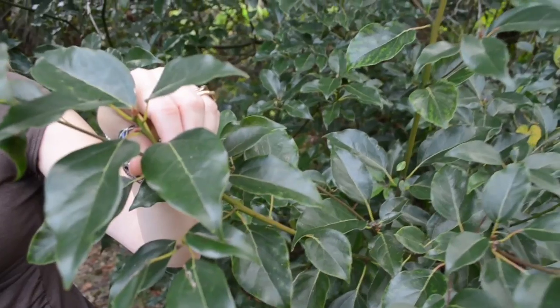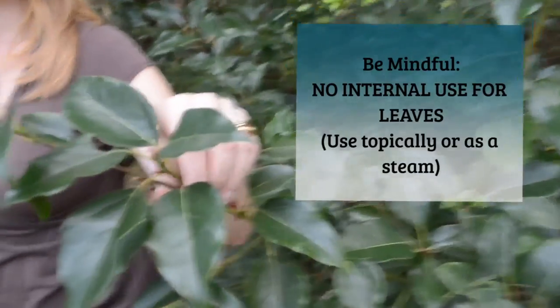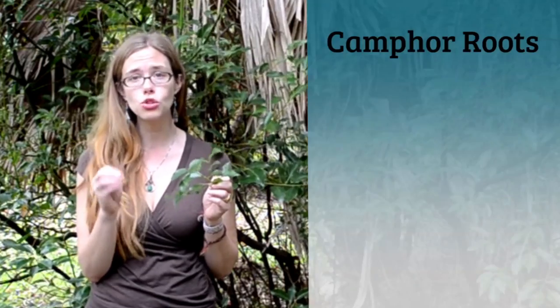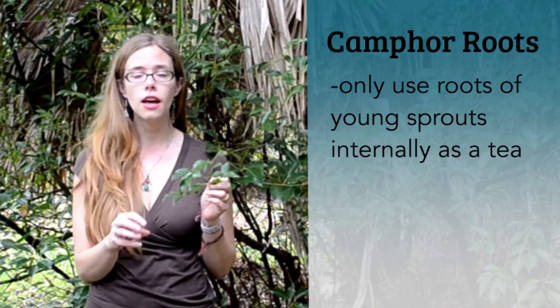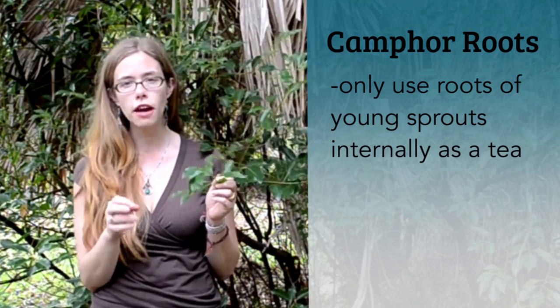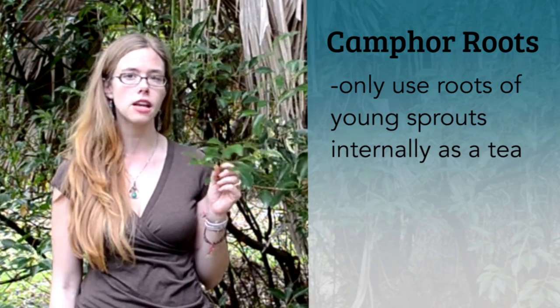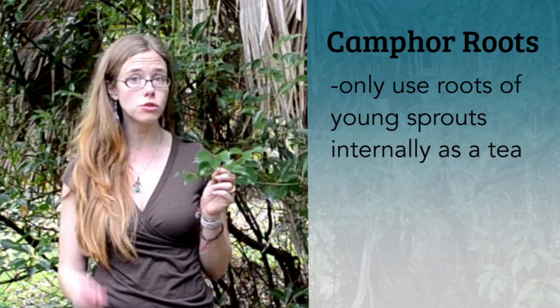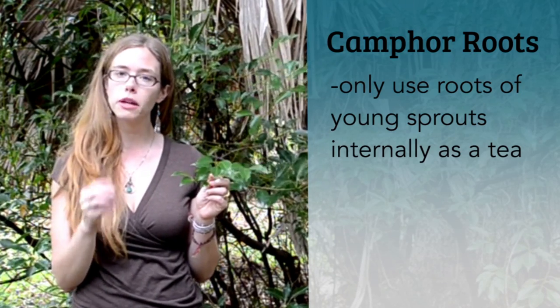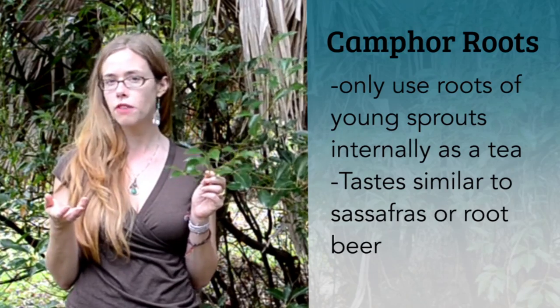We don't actually use these leaves internally — we only use them externally or as a steam — but we can use the roots of the plant internally. They create a beautiful tasting tea that's a bit like root beer. I learned that from one of my teachers, Peggy Lance. We're only going to use the really young sprouts, pulling them up roots and all, chopping them up to make a beautiful root beer, kind of sassafras-tasting tea.